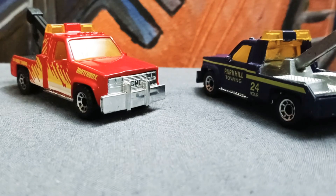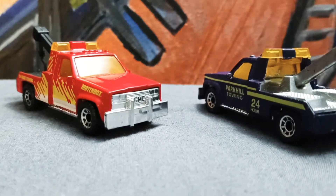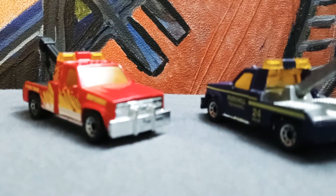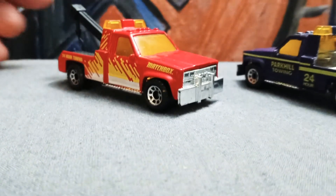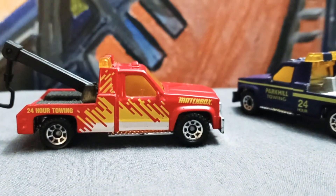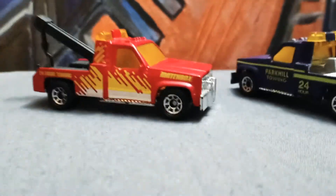Hello guys, welcome back. We got here a very good-looking Matchbox match. This is a GMC — you can tell the tall truck — and both of them are very good looking. They both have nice details, nice graphics. I like the set of wheels; you can tell the details.